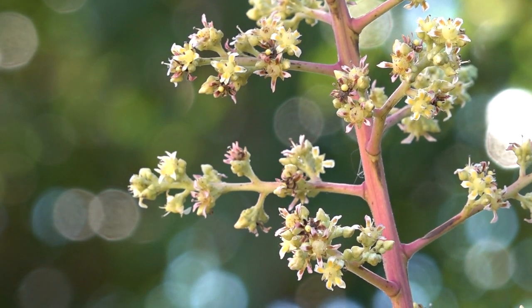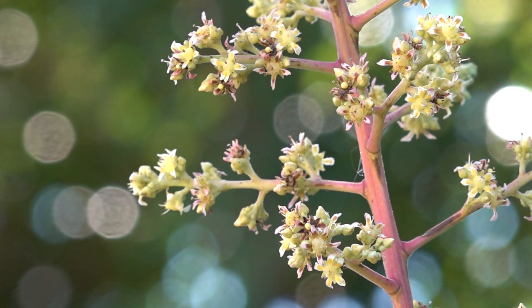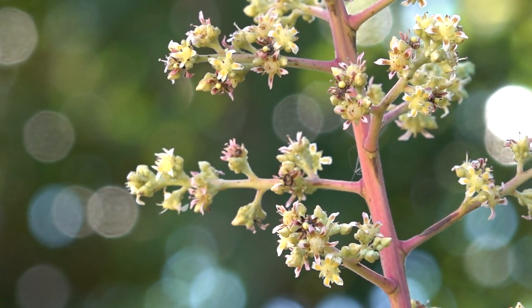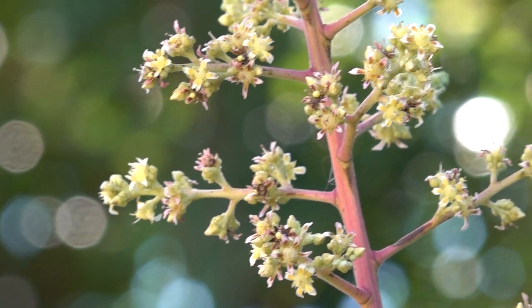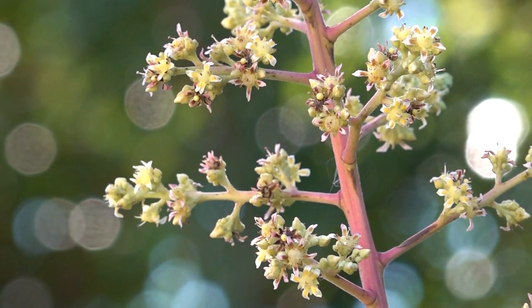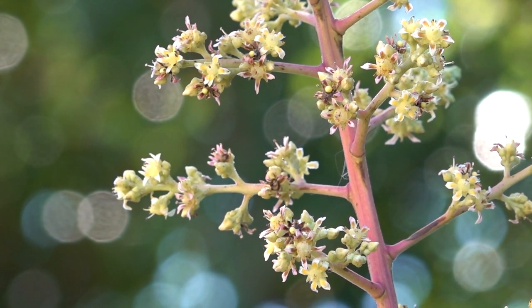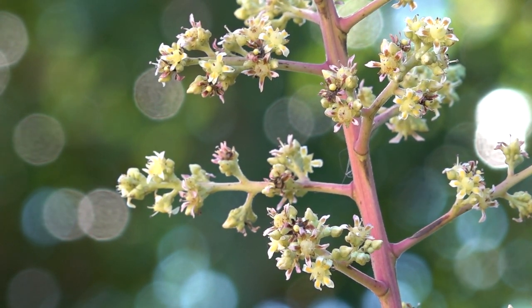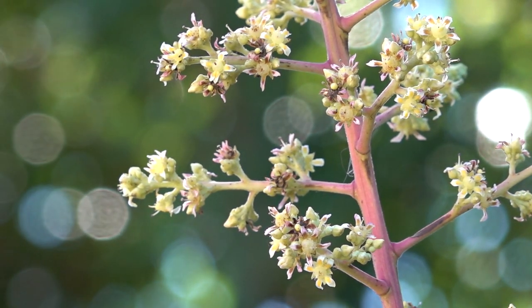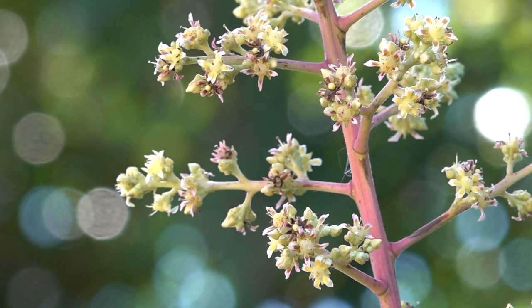This is a mango panicle — one of the panicles of my Glenn mango tree up close. You can see how the little flowers are pretty cool, they're small flowers. I don't think I've ever seen a honeybee on the flowers of this panicle, but I have seen flies. Flies seem to be the biggest pollinators for mangoes.